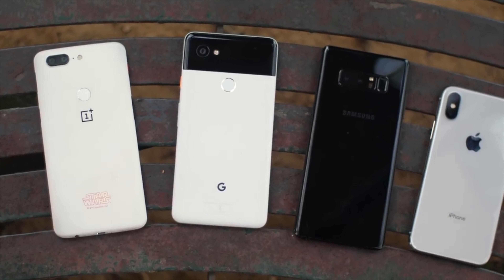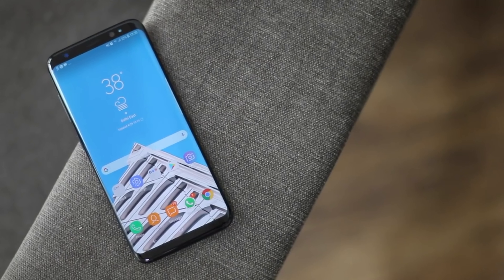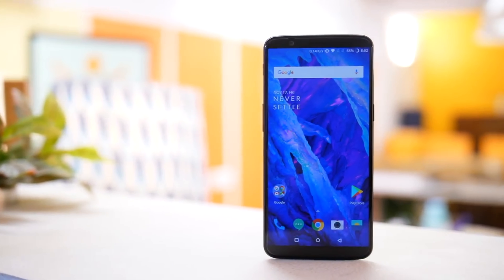2017 was a great year for smartphones. We saw some great innovations — phones with gorgeous bezel-less displays, great camera phones, phones with 120Hz displays, phones with 8GB of RAM. Wait, that wasn't an innovation. But you get my point.